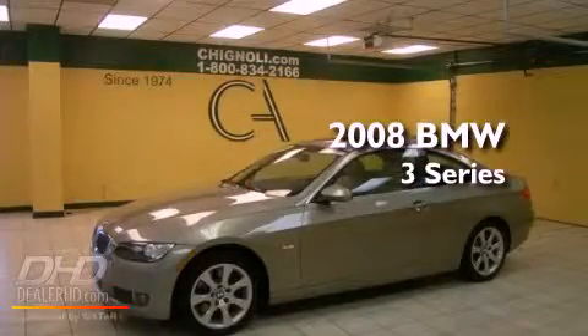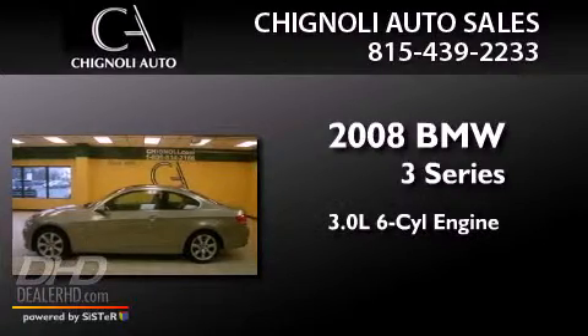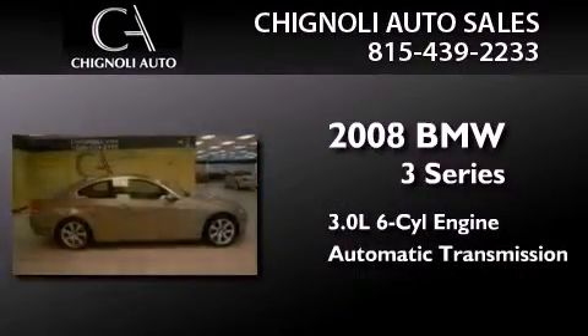This is a 2008 BMW 3 Series. It features a 3.0-liter, six-cylinder engine, an automatic transmission, and all-wheel drive.